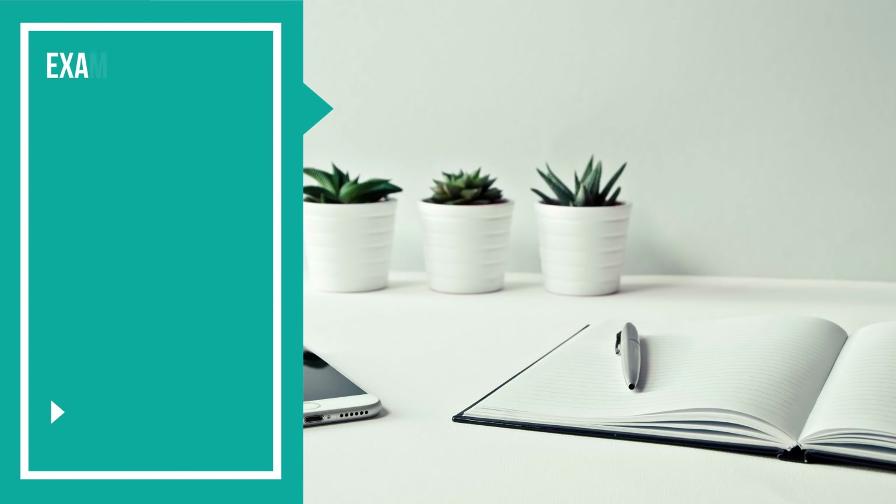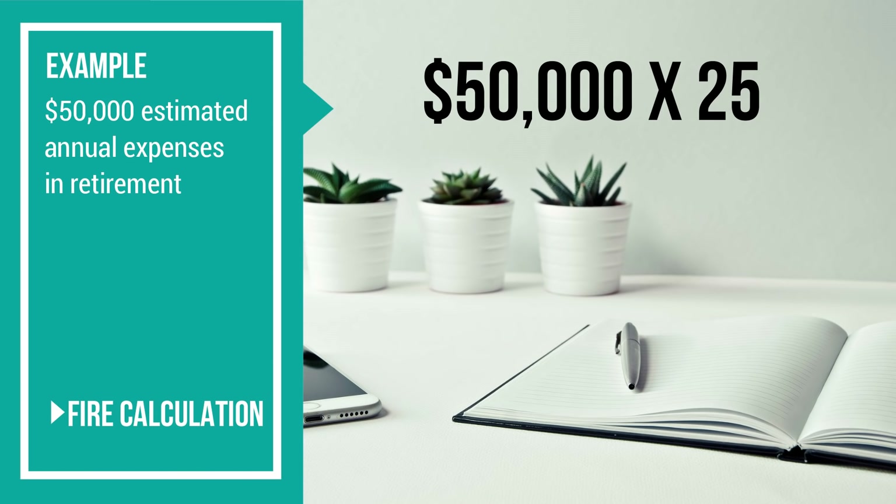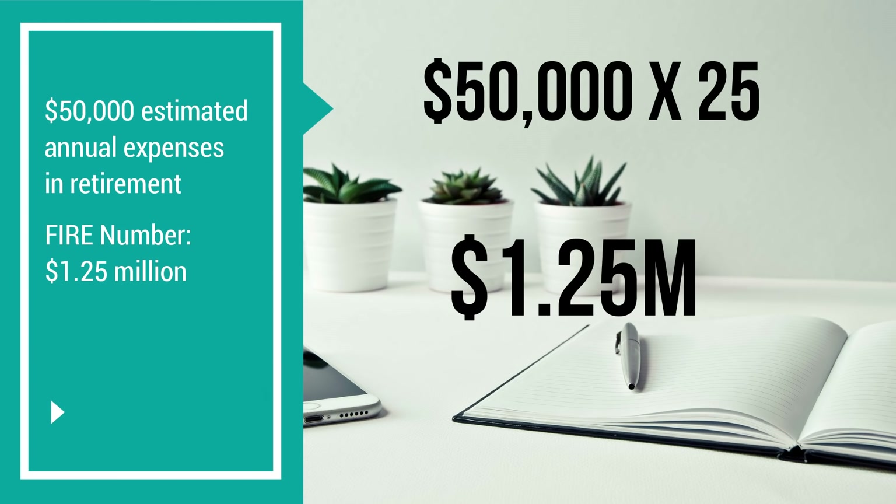Let's run some numbers because sometimes numbers make it more tangible. Let's say someone's calculated their estimated expenses in retirement and those expenses total $50,000 a year. To calculate the person's FIRE number, we would take $50,000 and multiply that by 25, which gives us $1.25 million. So in this example, this person's FIRE number would be $1.25 million. If this person was investing in the stock market, they would need $1.25 million in their stock portfolio in order to reach financial independence and retire early.